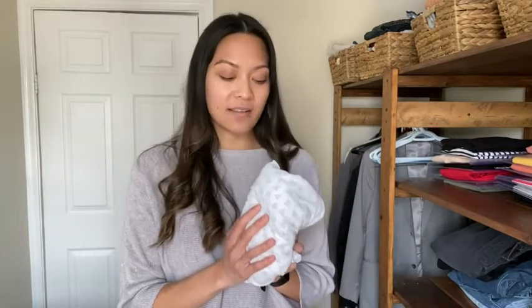Hey guys, it's Sinead with WTI. I wanted to show you one of my favorite nursery essentials — these fitted crib sheets by Burt's Bees. I love these for a number of reasons. First of all, they are incredibly soft, and of course anything that's going to be touching your baby's skin you want to make sure is nice and soft.